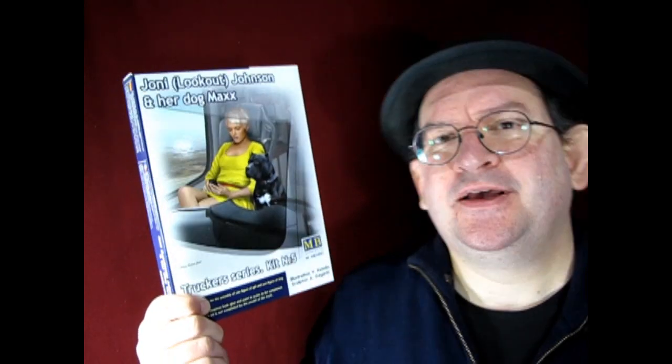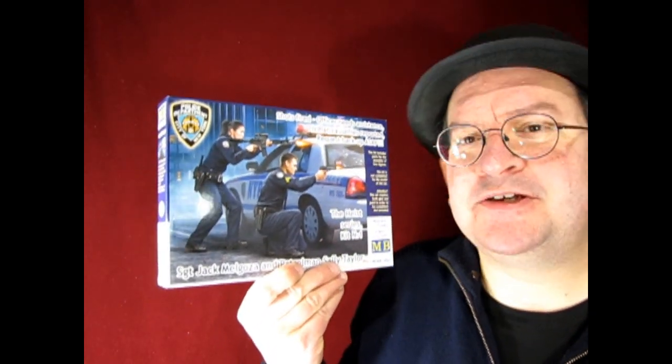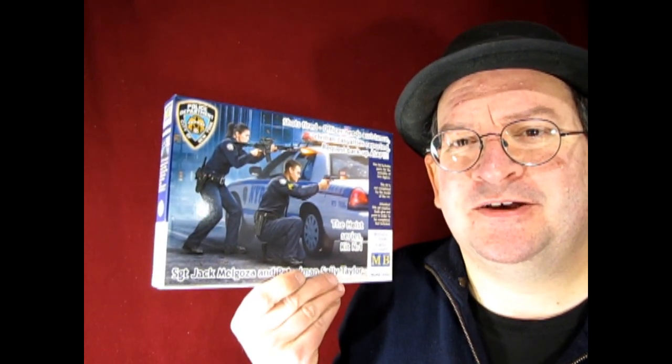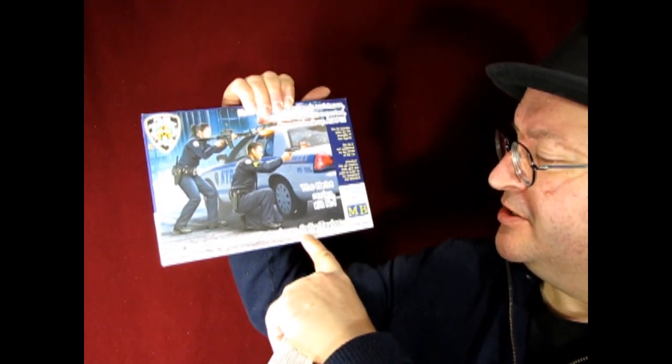Next up, I have some figures and accessories as well as decals. Our first figure — this is Joni Lookout Johnson and her dog Max. This is another one of the great Master Box kits of figures, and these are designed for that trucker series, so she is able to sit into one of the trucks. And next up, we have a really cool one — this is a two-part, four-figure series. It's actually five figures, but they discontinued one. This is Shots Fired: Officers Need Assistance, Civilian Casualties Reported, Request Backup ASAP. This is Sergeant Jack Malgoza and Patrolman Sally Taylor.